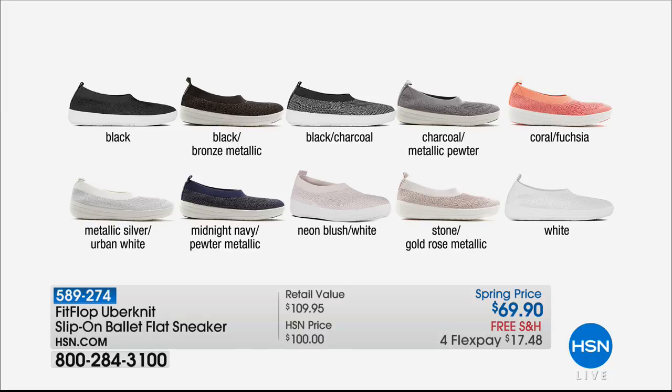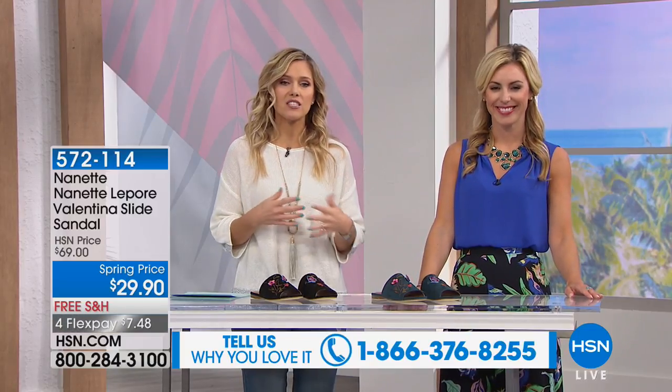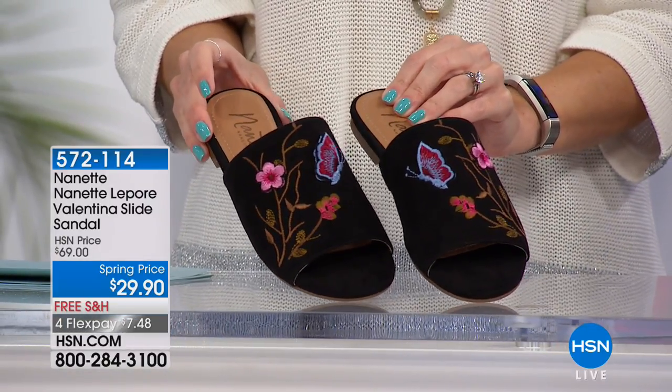If you're looking for something more sporty, a little more flat, a lower heel, FitFlop has the Uber Knit slip-on ballet flat sneaker — super popular, like putting on a sock, a gentle hug. Ergonomically designed and biomechanically approved by the American Podiatric Medical Association, good for your feet. It's also 30% off today — $17 and change — in 10 glorious colors. A girl doesn't have to pick just one. Now, something that shows self-expression: this is from Nanette Lepore — the Valentina slide sandal, absolutely stunning.